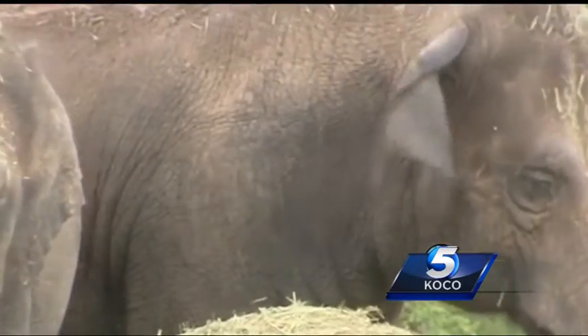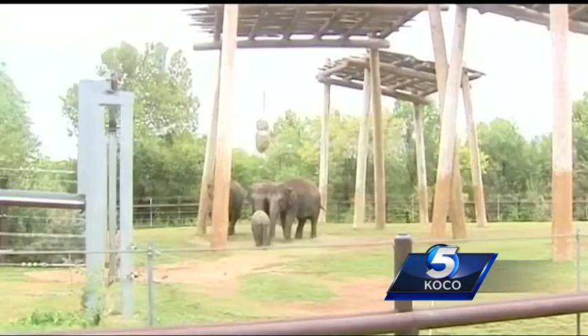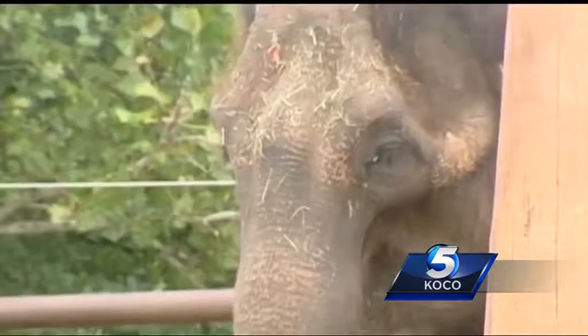Downer says maintaining the herd is a vital part of the growth of the elephant habitat at the zoo. They're going to have better care here than just about anywhere else, and that's what we want to make sure people understand.